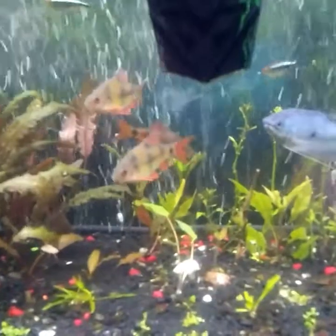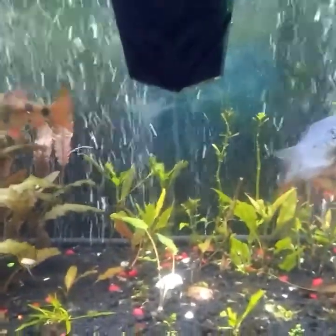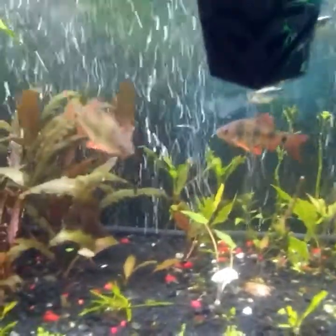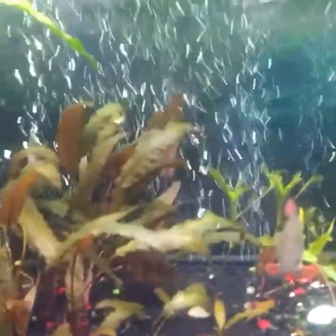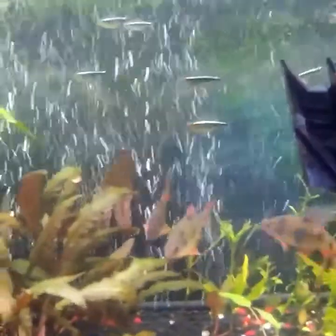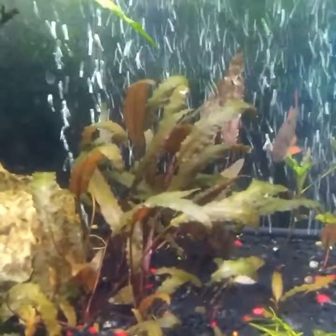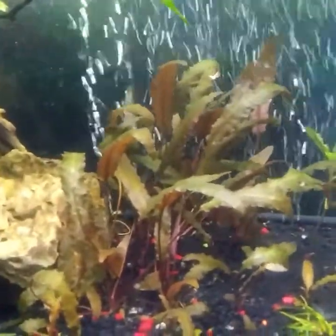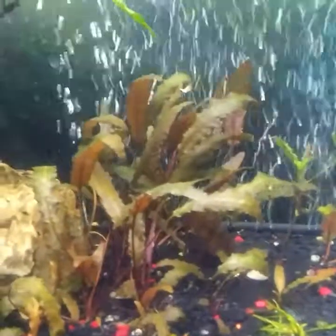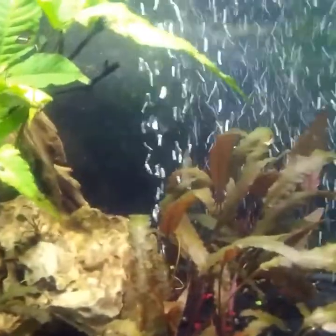There are about 12 ghost shrimp — 12 for a dollar — so I picked up a bunch of them and figured I'd put them in there since they have places to hide. These were the testers. Next will be neocaridinas — I wasn't going to buy five-dollar shrimp and put them in here without knowing if they'd be able to hide or not, so the ghost shrimp were the test.